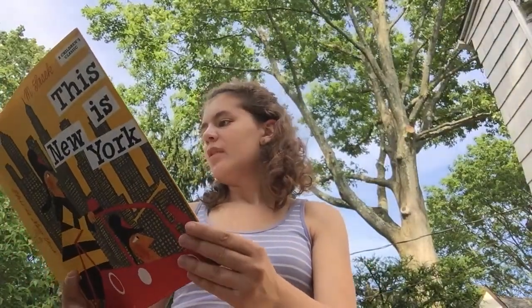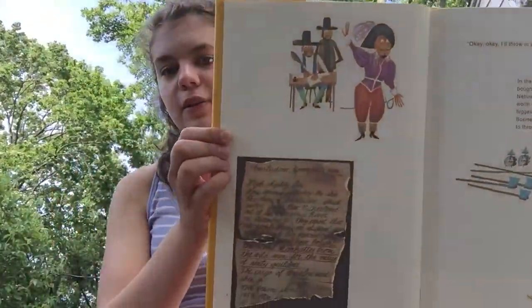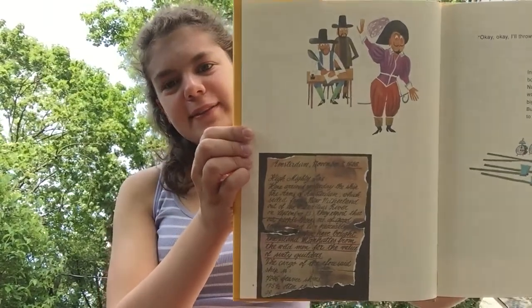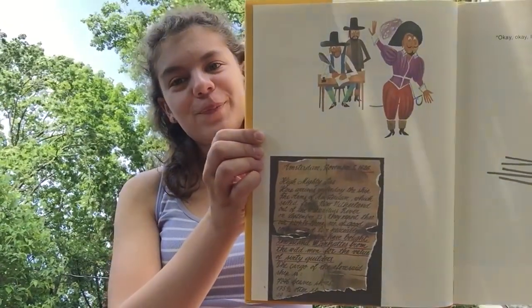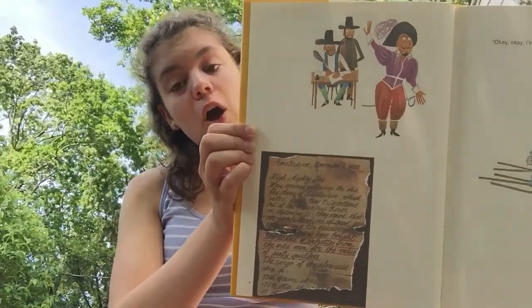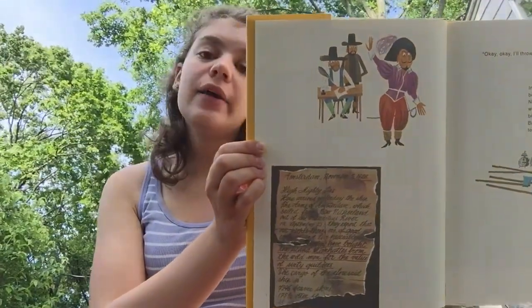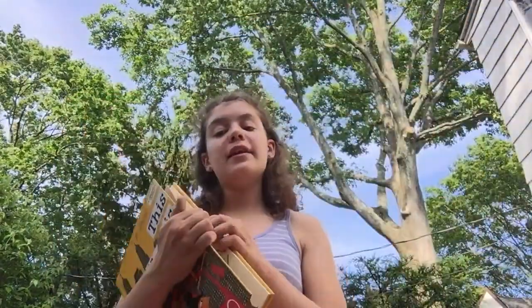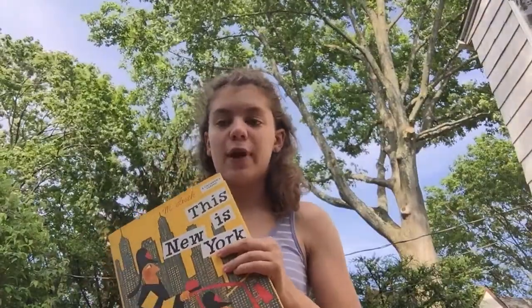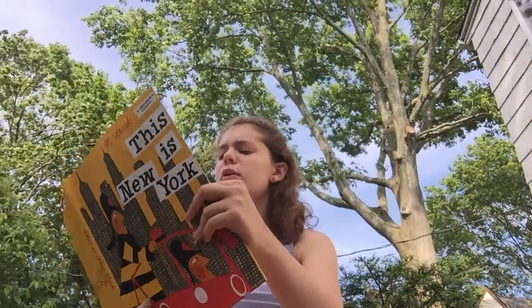Here we go. The opening line is: 'Okay, okay. I'll throw in another clock.' What do you think that means? What a strange opening line for a book. Have you ever heard of a hook before? A hook is the opening line or sentence of a book, essay, or poem — anything that's the very start of a piece of writing. It has to get you excited and interested so you keep reading. So the hook of this book is, 'Okay, okay. I'll throw in another clock.'